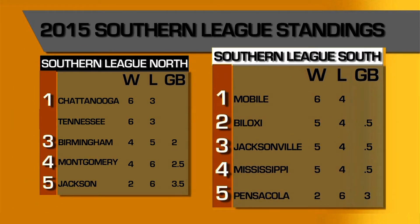Moving over to the South Division — Mobile has leaped into first place with the loss from Jacksonville yesterday. Raul Navarro is hitting .429, second in batting average in the Southern League. Biloxi is in second place after splitting their doubleheader yesterday at five and four. Three players for the Shuckers are hitting over .390: Yadier Rivera, Michael Reed, and Orlando Arcea are all off to a hot start. Jacksonville, with the loss yesterday, drops out of first place, now a game over .500.